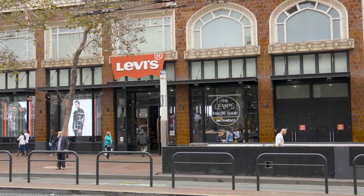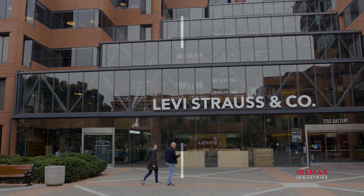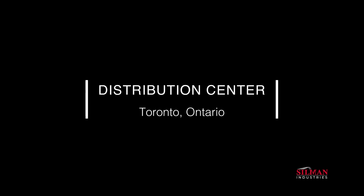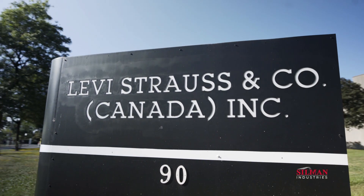Levi Strauss & Company is headquartered in San Francisco, California. The company established their first distribution center in Canada in 1978, and since then, Canadians have fully embraced Levi fashion.